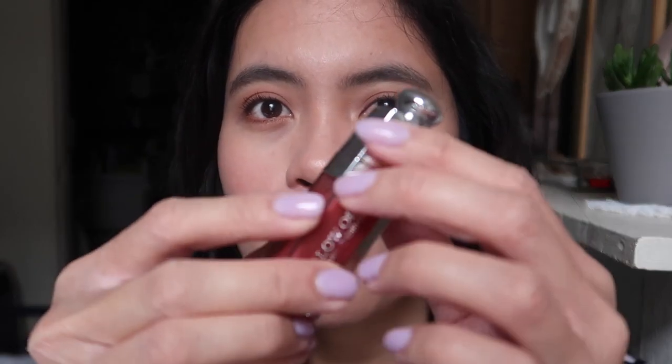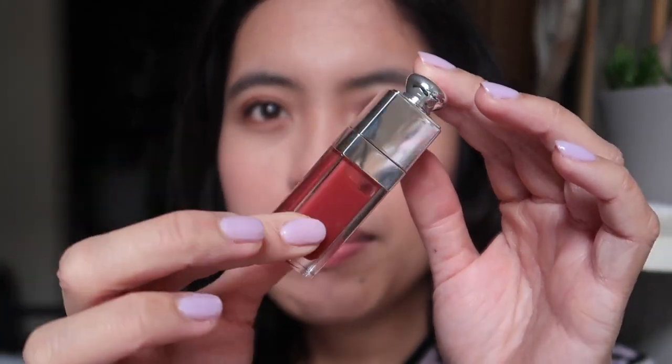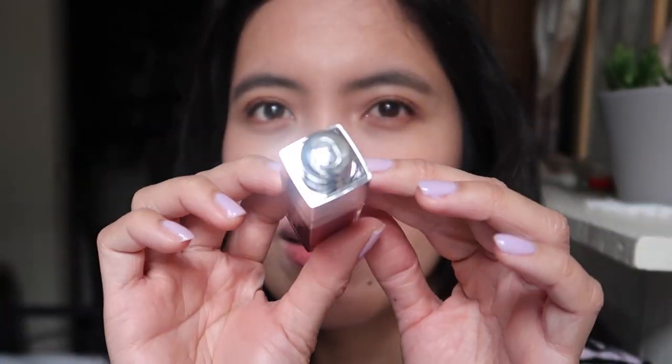Comparing it to the Tower 28 Shine On Jelly — that one is really thick while this is really light. I prefer this formula over the Tower 28. The packaging is also so beautiful and compact.